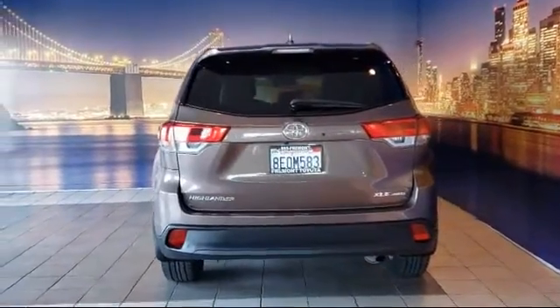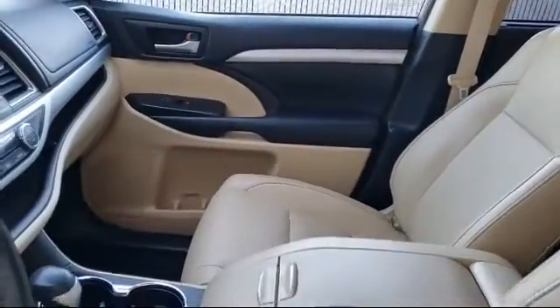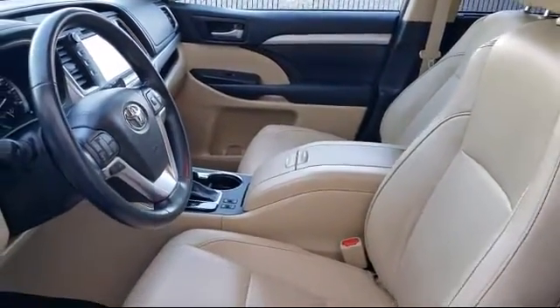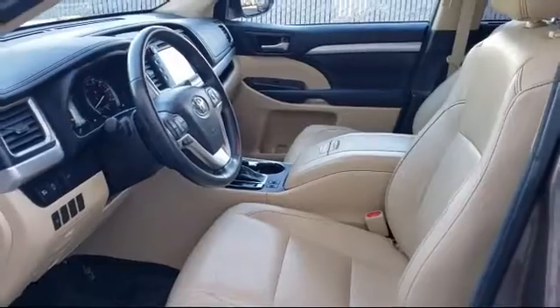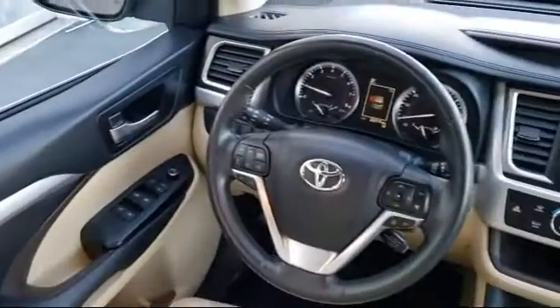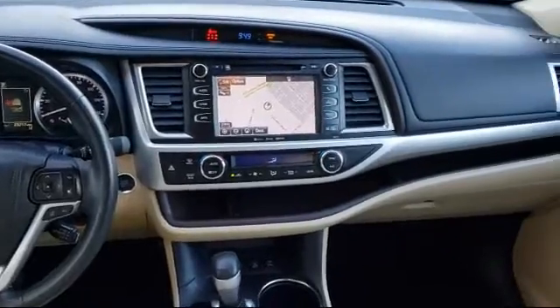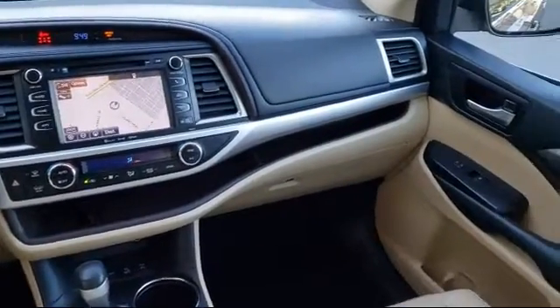As one of the top California Toyota dealers, we have a huge selection of new and used vehicles to choose from. Fremont Toyota customers enjoy special vehicle offers every day. We offer top-level service and parts and outstanding financing options, making Fremont Toyota a great place to buy your next vehicle.